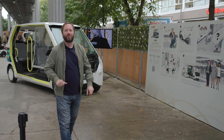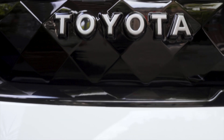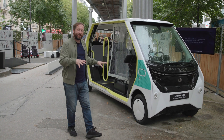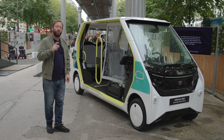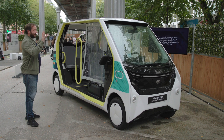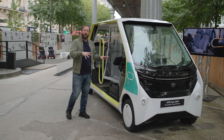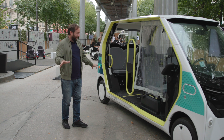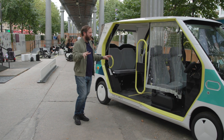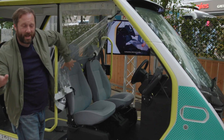Now there are some real proper functional vehicles here, such as this - the APM, the Accessible People Mover. This is a vehicle that Toyota designed and built, made in a plant they partner with in Portugal. It's fully electric and used to transport visitors and athletes all around the Olympic village. The whole idea is that it is super accessible for everybody.